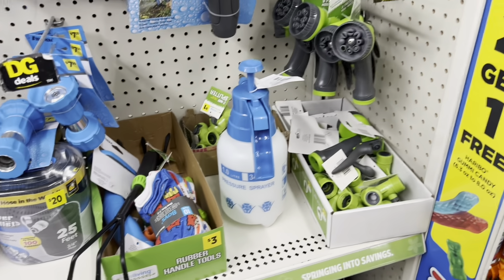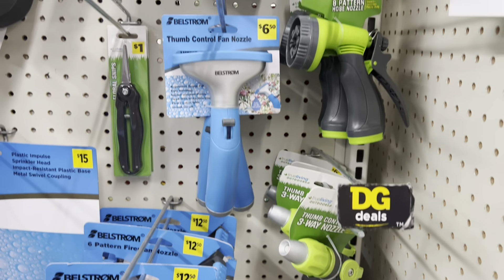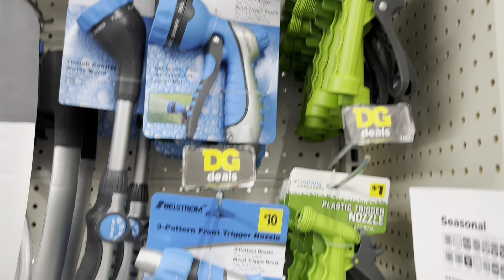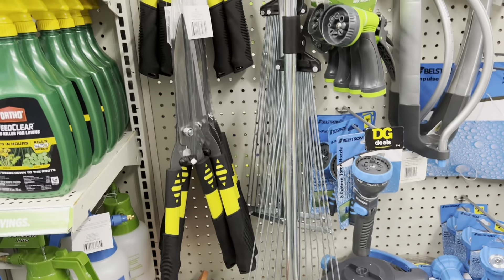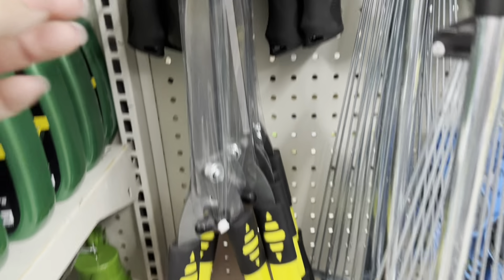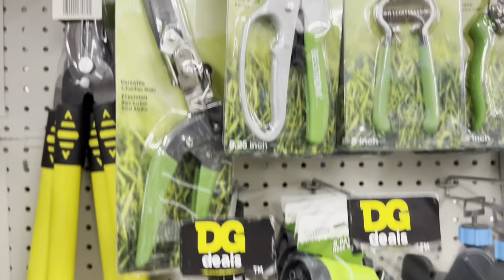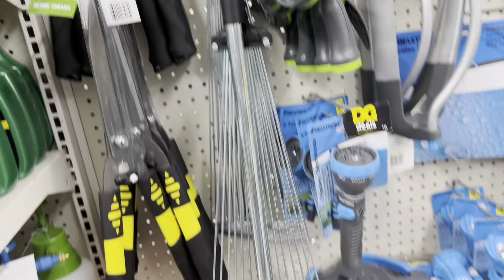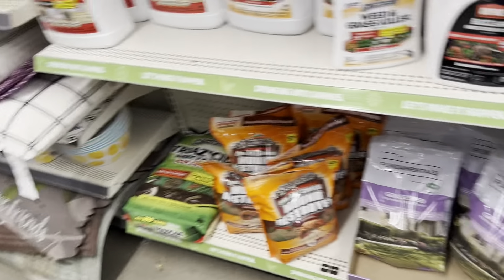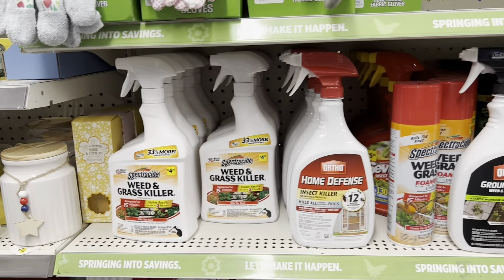For the semi-pro gardener or landscaper in your life, everything you could possibly want was up near the front of the store with the seasonal items. They have hoses, hose attachments, sprinklers — this huge sprinkler for $20 — shears, bypass loppers, and handheld ones as well. There was also one item I couldn't identify — let me know in the comments. And of course they have all the lawn care products like weed killer and grass growers.